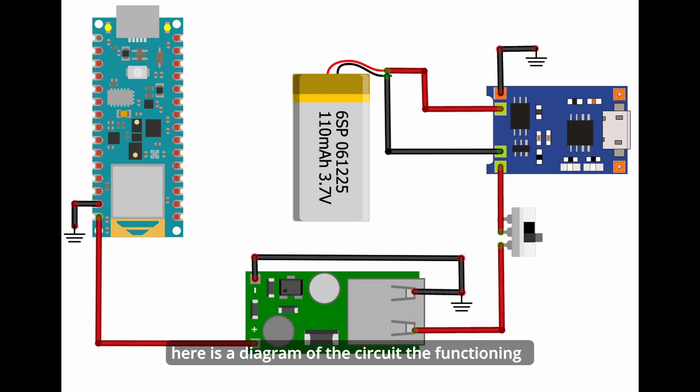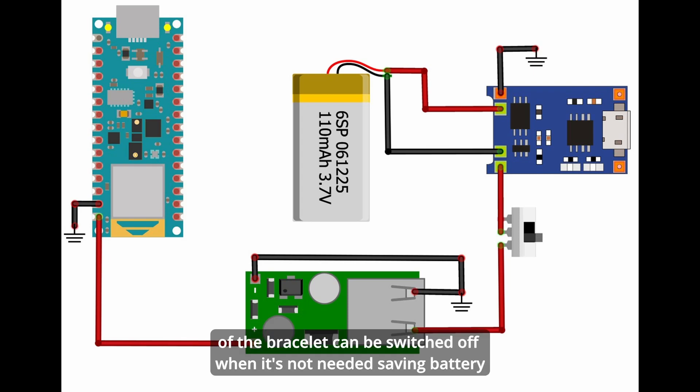We have used the step-up driver in order to provide 5V to the Arduino through VIN. Here is a diagram of the circuit. The functioning of the bracelet can be switched off when it's not needed, saving battery.